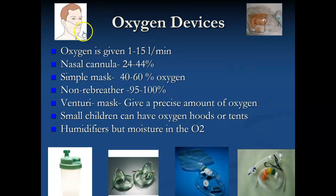Nasal cannula is the most common way oxygen is going to be given. Other ways it can be given include a simple mask. Some people get kind of claustrophobic when they have that mask over their face. A simple mask can usually give about 40 to 60 percent concentration of oxygen.